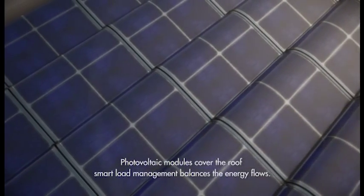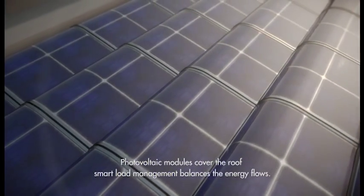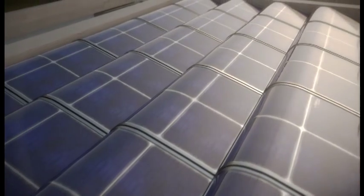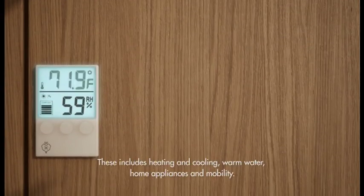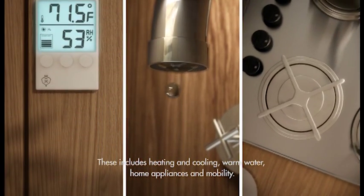Photovoltaic modules cover the roof for grid-connected power generation with a smart load management system to optimally balance the energy flows in day-to-day operation. Beyond heating and cooling, these include energy for warm water, home appliances and mobility.